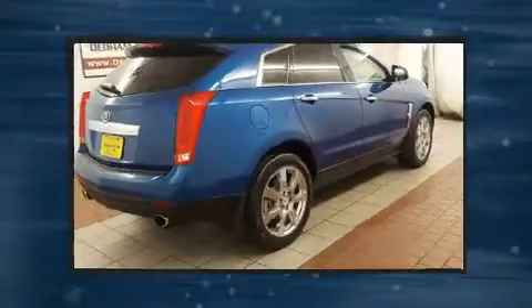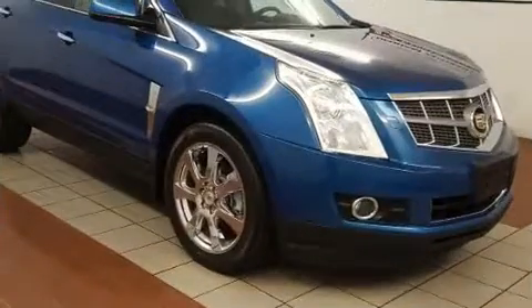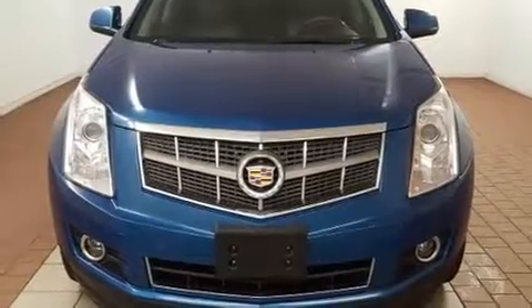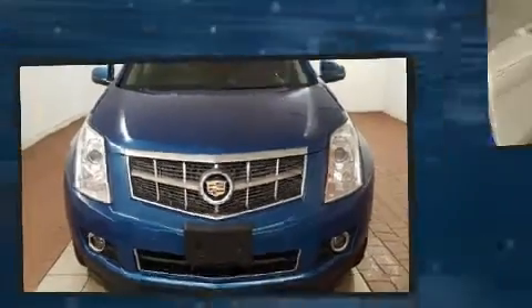Top features include rain-sensing wipers, power trunk closing assist, a leather steering wheel, a power rear cargo door, remote keyless entry, and one-touch window functionality.